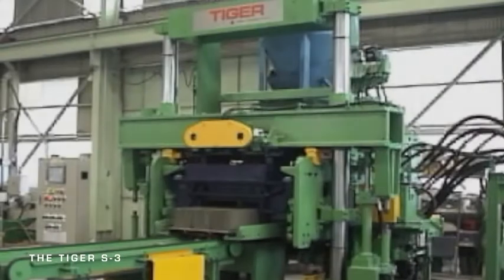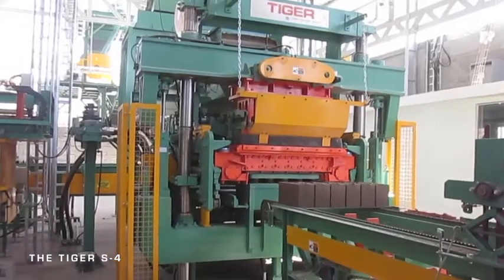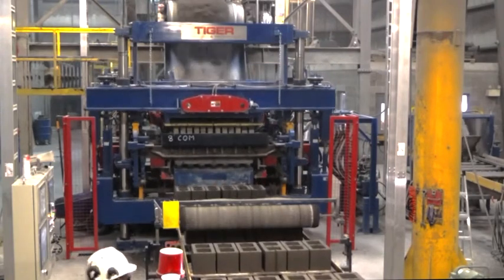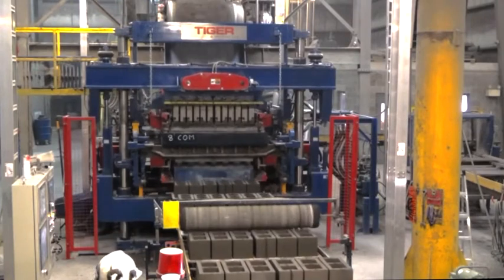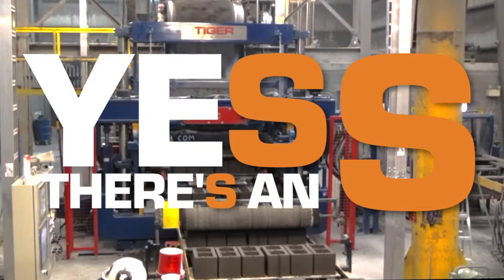The Tiger Model S comes in 3, 4, 5, 6, and deep pallet configurations to match plant capabilities and to offer a wide range of production capacities. So yes, there's an S that's a perfect fit for your plant.